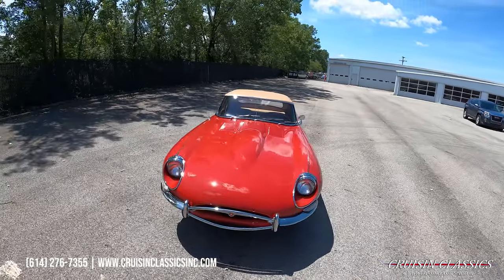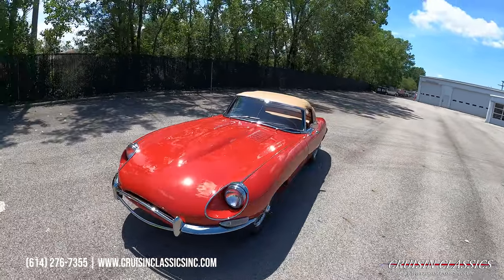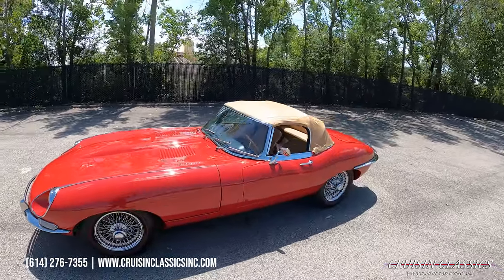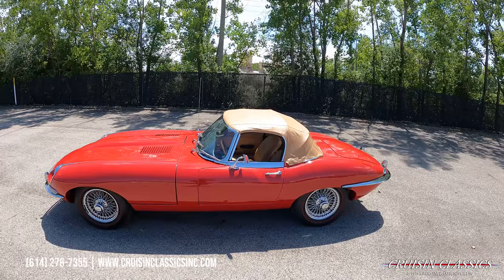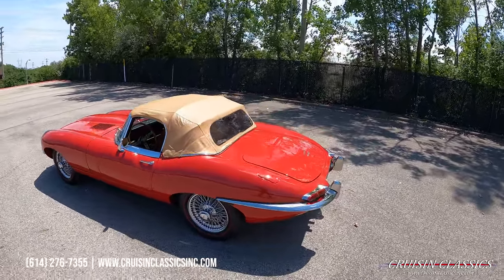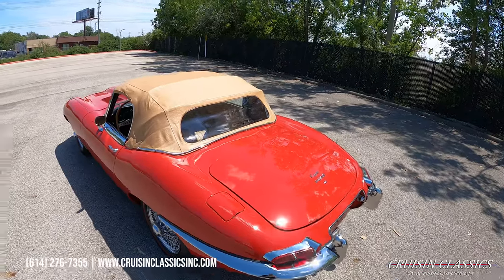Beautiful paint job on this car, chrome and trim, glass and everything's in excellent shape. Has a nice newer set of Michelin Redline tires on there. Top's in good shape.